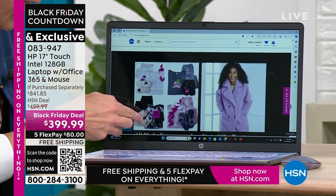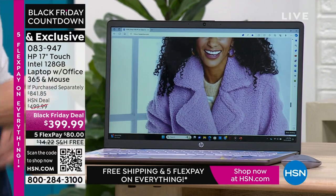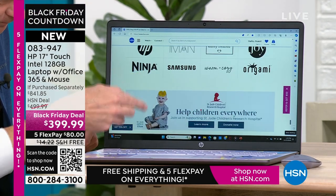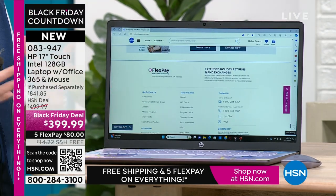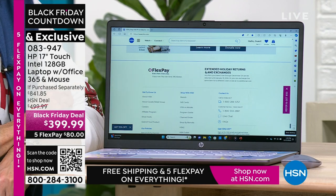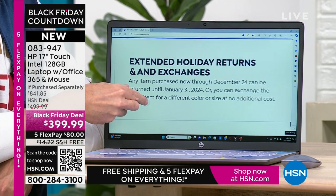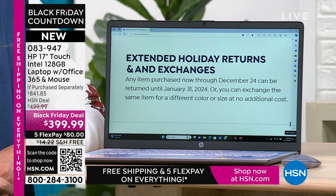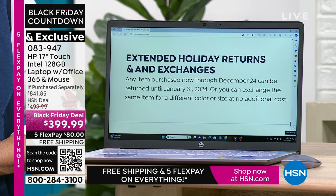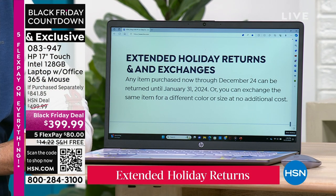Let's look at the fine print on screen — extended holiday returns and exchanges. Any item purchased now through December 22nd can be returned until January 31st, 2024, or you can exchange the same item for a different color or size at no cost. Even on computers, if you go to a big box store you might get only 15 days return with a 15% restocking fee — that would be $60 on this computer. Get this computer home. If your current computer is slow, hot, or heavy — this one is fast, weighs less than five pounds, and is a touchscreen with all the modern bells and whistles.